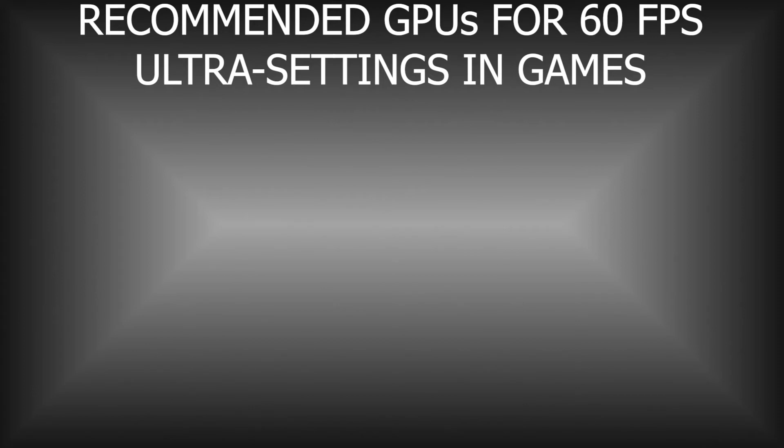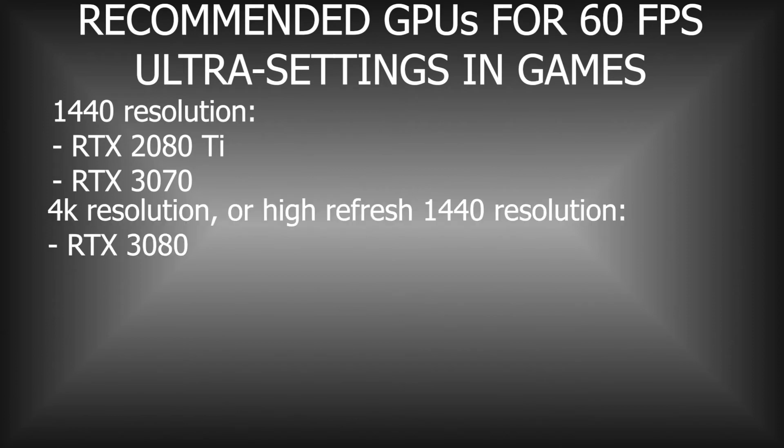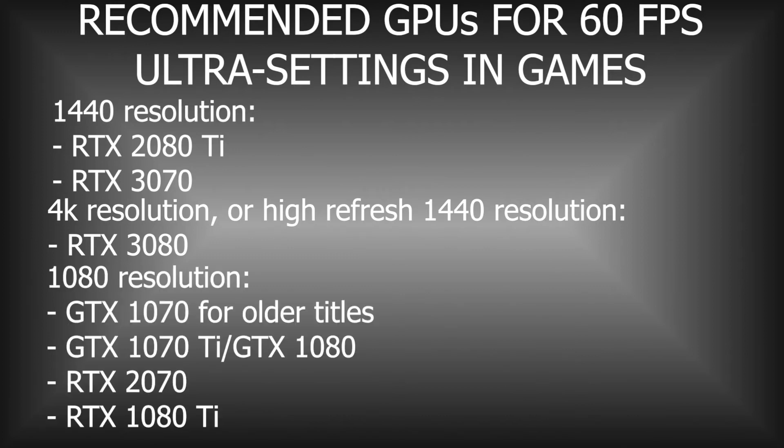Based on what we know a little under two weeks from the RTX 3080 launch, if you're looking to upgrade and have a 1440 monitor, the RTX 2080 Ti or RTX 3070 would be a good fit for you. If you want good 4K performance or absurdly high refresh rate gaming at 1440, the RTX 3080 is looking like the obvious choice if Nvidia's benchmarks can be believed. If you have a 1080 monitor and want to game at 60 FPS ultra settings, you don't need overkill. A 1070 will work just fine for existing titles, but you might want to consider a 1080, 2070, or 1080 Ti for the future.